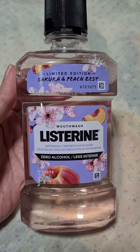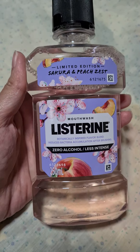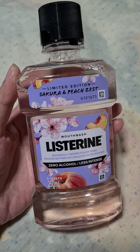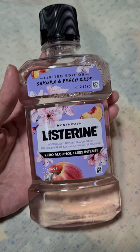So this is my review of the Listerine Limited Edition Sakura and Peach Zest Mouthwash. I hope you enjoyed my review. If you liked it, please hit the thumbs up button, and don't forget to subscribe for more reviews. Thank you!